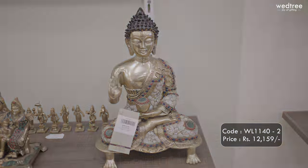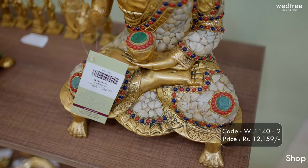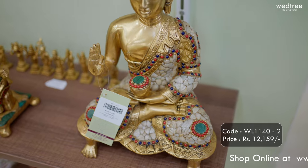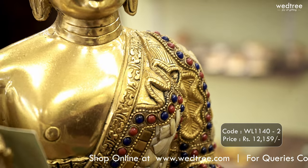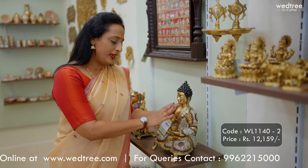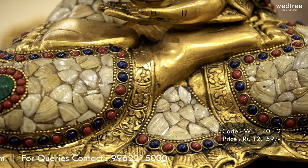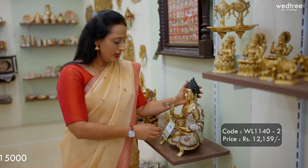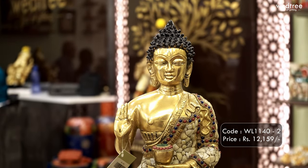A lot of our customers come to us specifically to buy Buddha. This one in particular comes in a new finish in shell pattern, making it look very unique and elegant. This one comes in black antique finish again and comes with beautiful detailing done all throughout. It looks extremely elegant with this unique colour combination of shell, blue, red and green, and definitely creates a very serene ambience when placed at home. This particular piece is priced at ₹12,159.